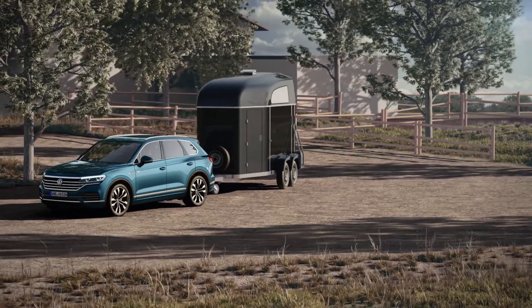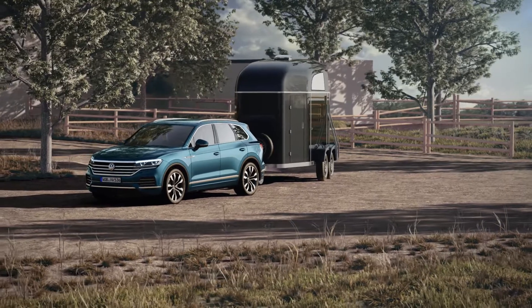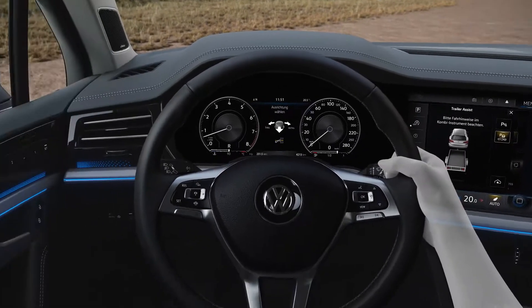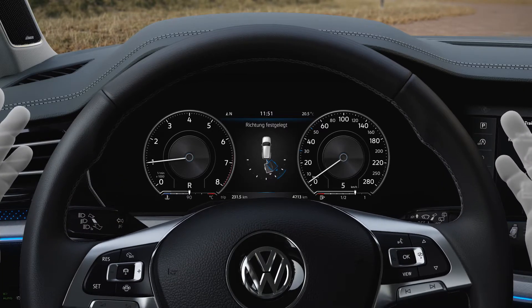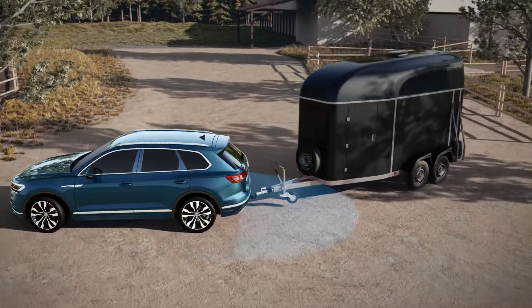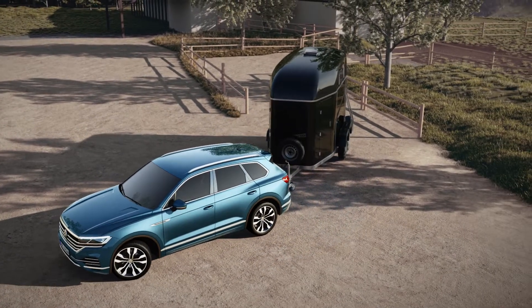Maneuvering with a trailer can take some learning, but doesn't have to. Thanks to Trailer Assist, Volkswagen's towing assistance system — activate, set direction and off you go. Trailer Assist takes care of steering; the driver handles throttle, brake and gears. The rear-view camera determines the tow bar's angle, so Trailer Assist knows where it has to steer.